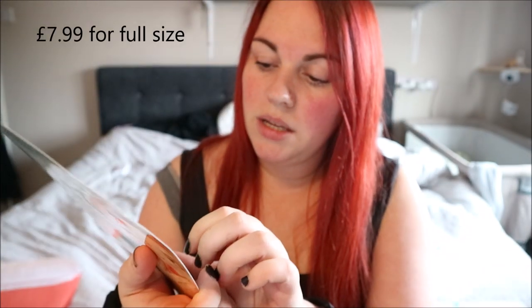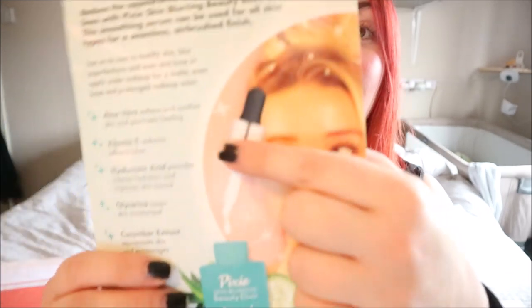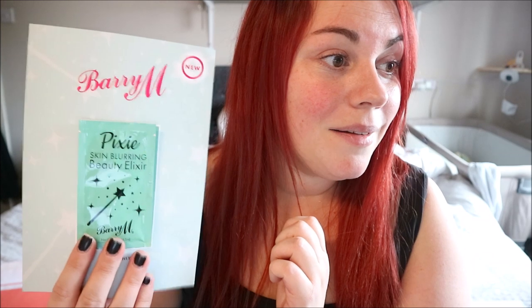Then I got Barry M and it's a skin blurring beauty elixir — a fairly big sachet at four and a half ml. It reduces the appearance of pores, imperfections, and fine lines, and can be used for all skin types for a seamless airbrush finish. You can use it on its own to mattify, or apply under makeup as a primer. It contains aloe vera, vitamin E, hyaluronic acid, glycerin, and cucumber extract — and it has a little pipette, which I love. Barry M is really affordable so if this is good, even better.